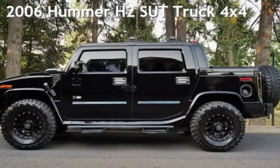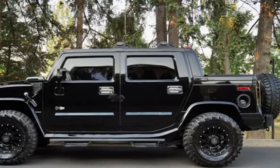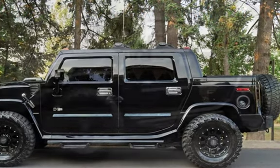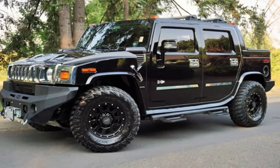Check out this pre-owned 2006 Hummer H2SUT. This 4-door truck has an 8-cylinder, 6.0-liter V8 engine, with 4-wheel drive and an automatic transmission.